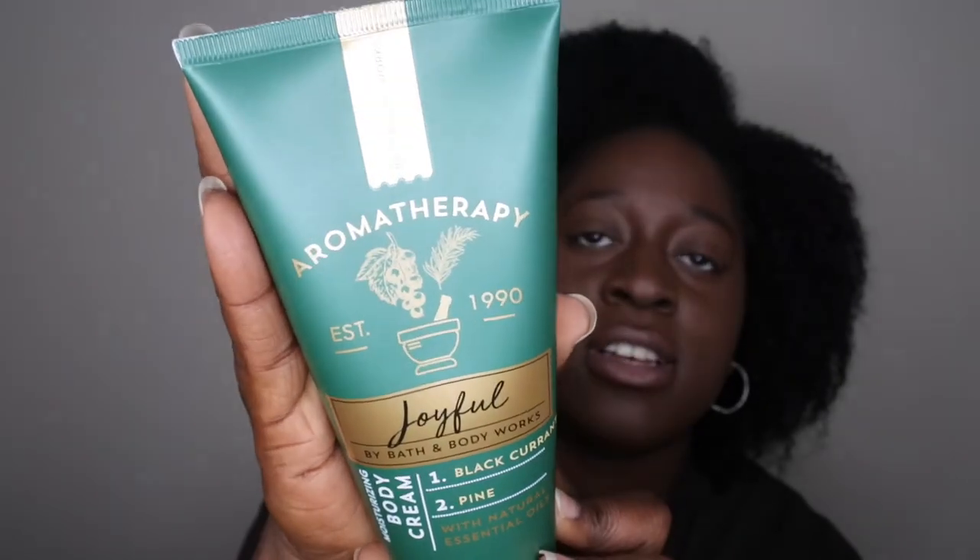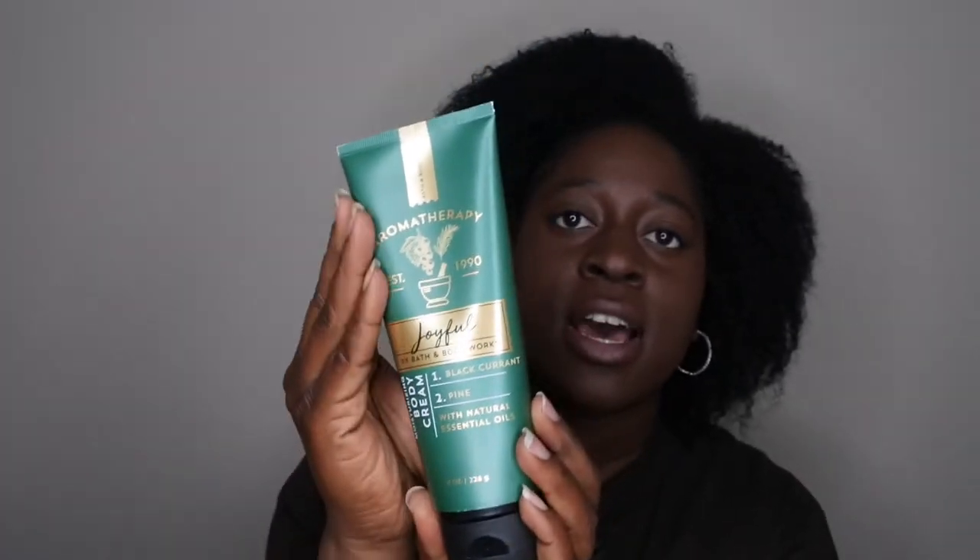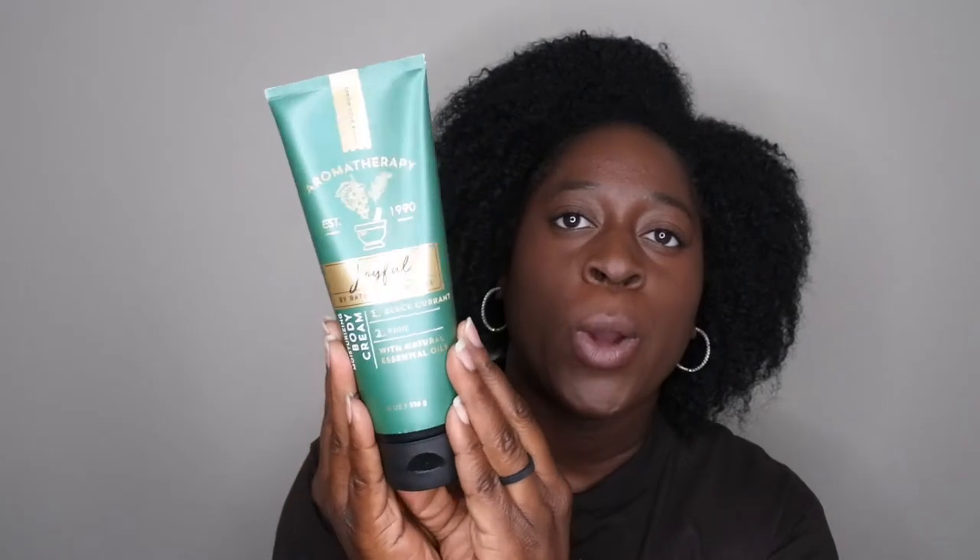So that is what the packaging looks like — really beautiful, really sleek. It has that nice winter green color with the beautiful gold trimming. It really puts you in the mind of Christmas. And so I wanted to give you all my thoughts on it.